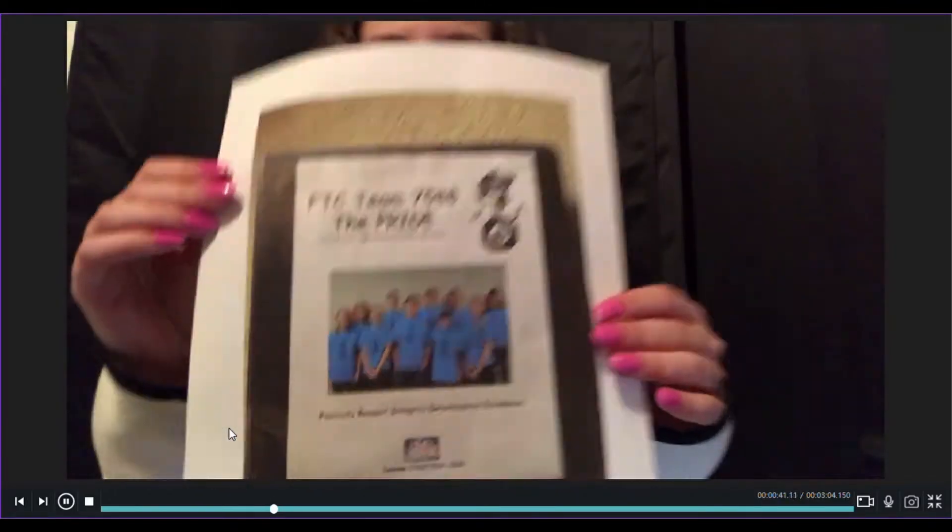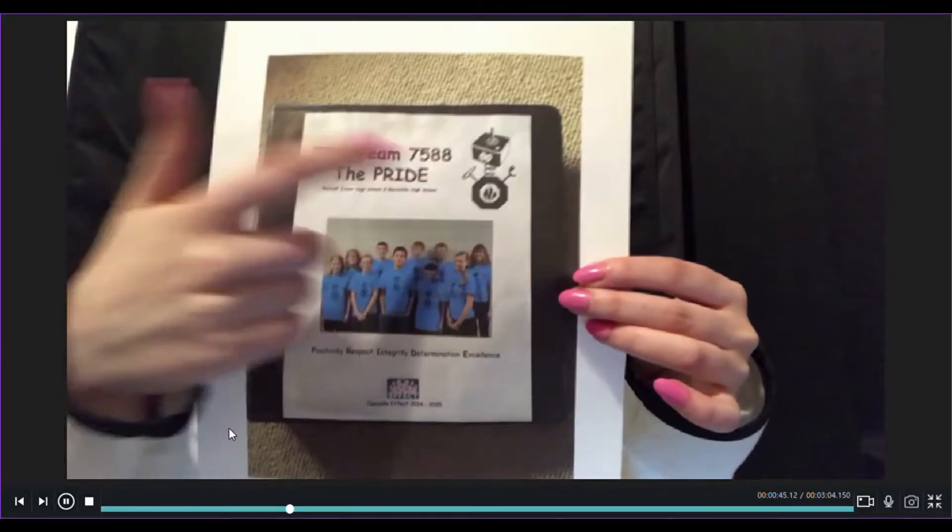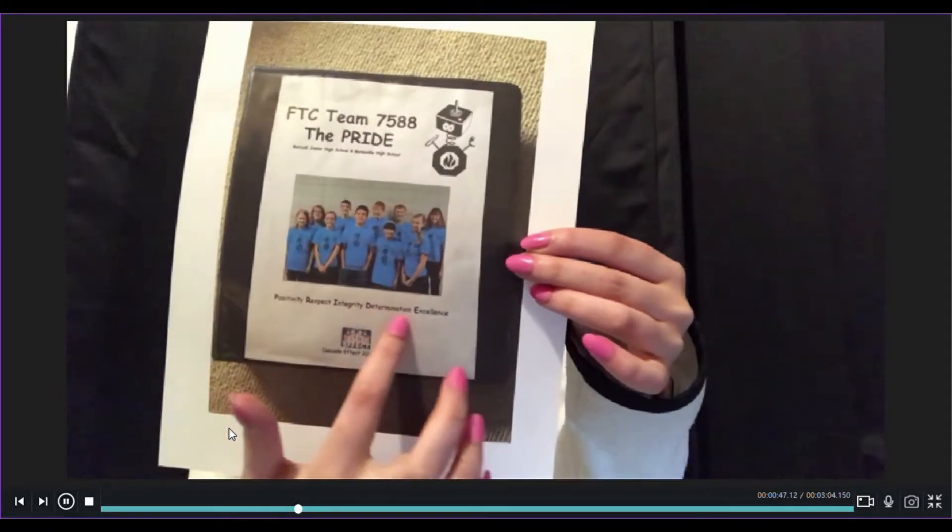Your engineering notebook should be composed of a binder. It should have your team number and name and any other personalized things that you think should go on the front, such as this team. They included a picture of themselves as well as a team logo and their motto.